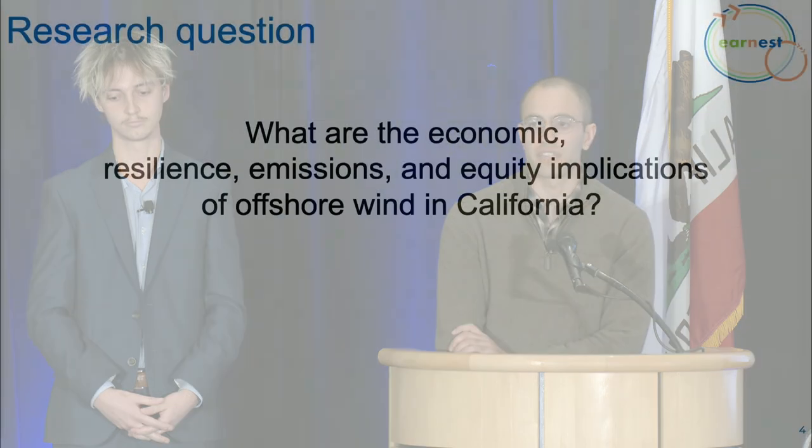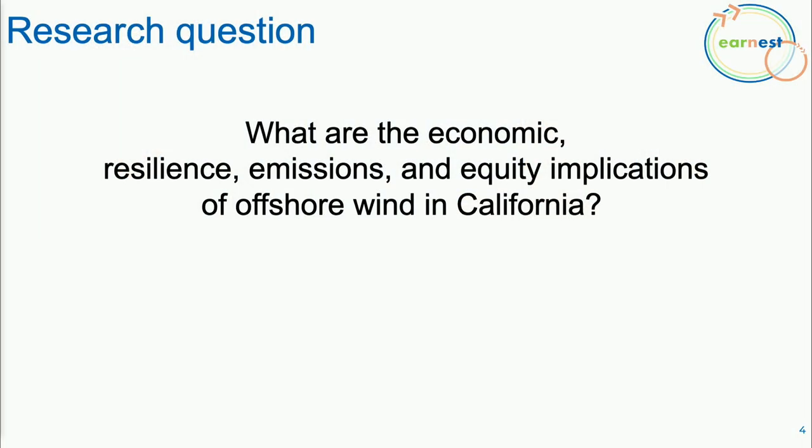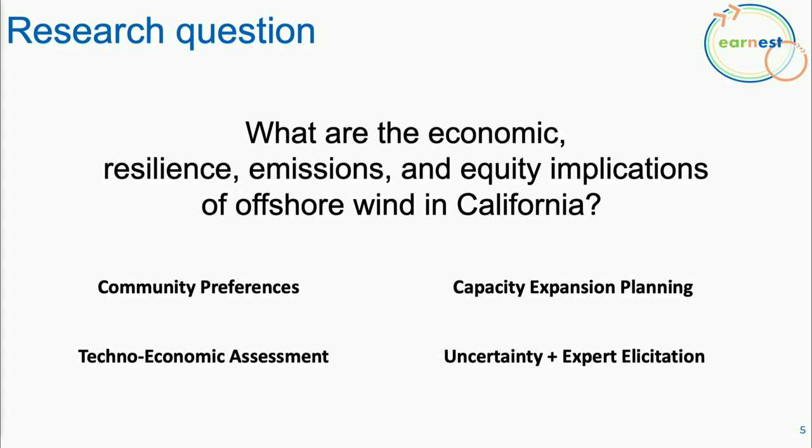Our work will focus on answering what are the emissions, equity, resilience, and economic impacts of offshore wind in California, also integrating the impacts of storage and hydrogen in this transition. We'll accomplish this by engaging directly with local communities, conducting techno-economic assessments and capacity expansion planning exercises, and integrating new methods in uncertainty analysis and how system conditions impact long-run planning decisions.